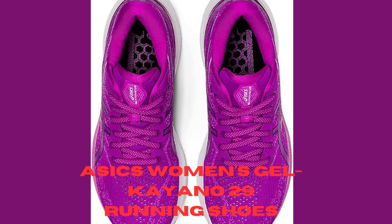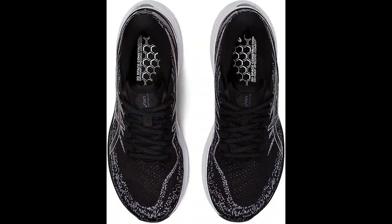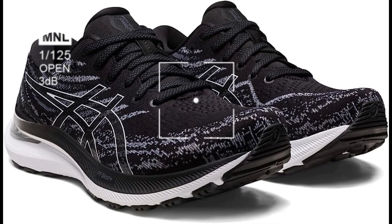Number 2: ASICS Women's Gel Kayano 29 Running Shoes. The ASICS Women's Gel Kayano 29 Running Shoes are a popular choice among women runners for their stability, comfort, and support. Here are some of the key features of this shoe.